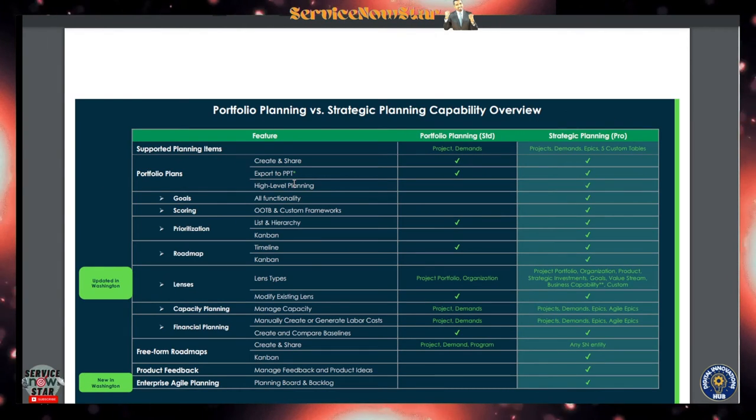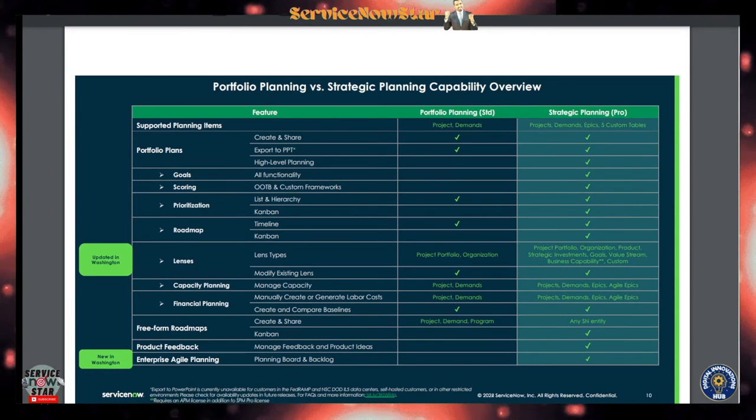Let's compare portfolio planning versus strategic planning capabilities side by side. Portfolio planning is the Standard (STD) tier, while strategic planning comes with Pro. The new capabilities you get with strategic planning on Pro include high-level planning, all goal functionalities, and out-of-the-box and custom scoring frameworks.